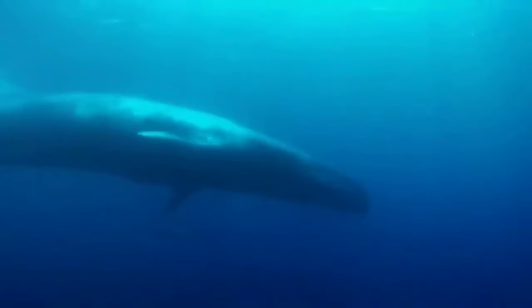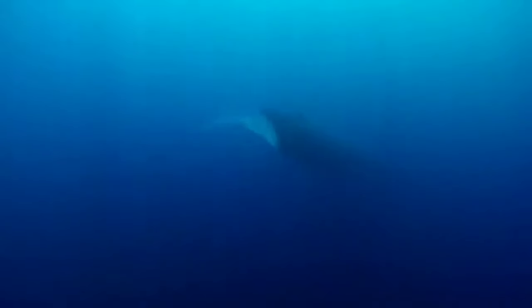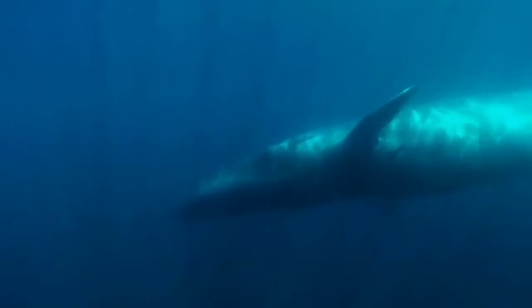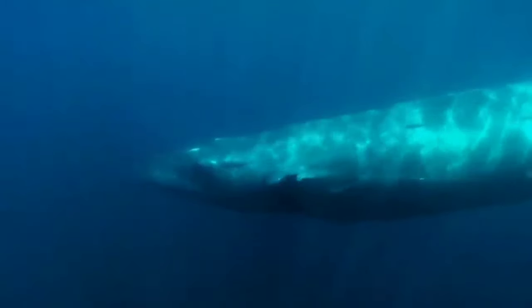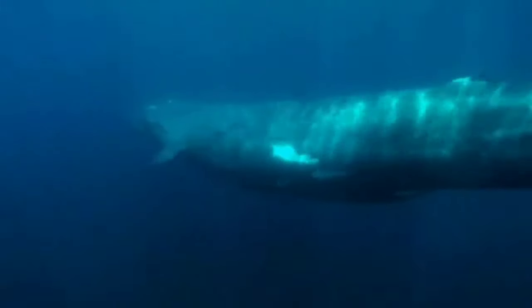Blue whales have a long mating period, which is around 6 to 7 months each year. During the mating season, males will compete for females. After copulation occurs, the female will be pregnant for about 10 to 12 months before giving birth to a blue whale calf.